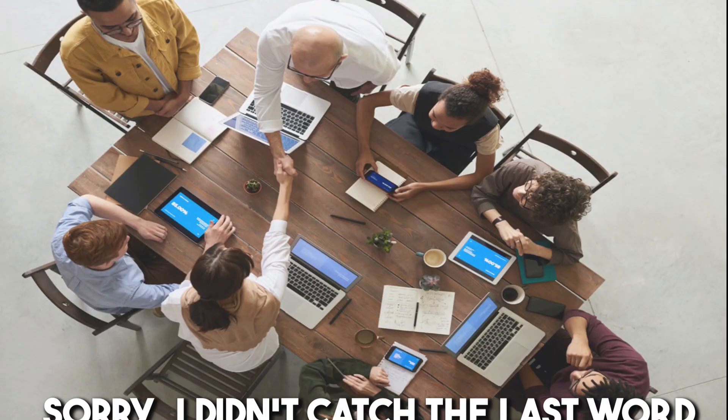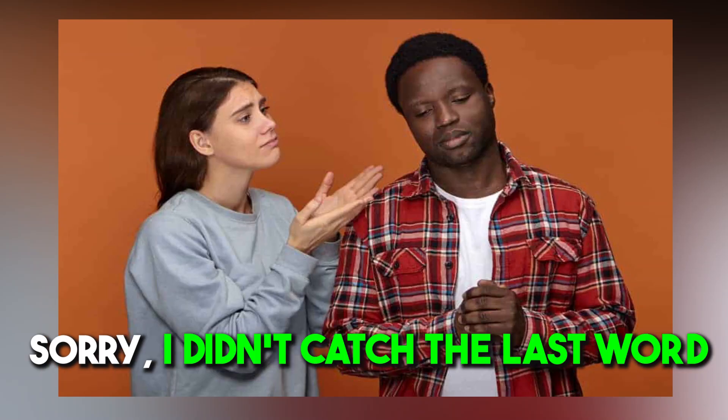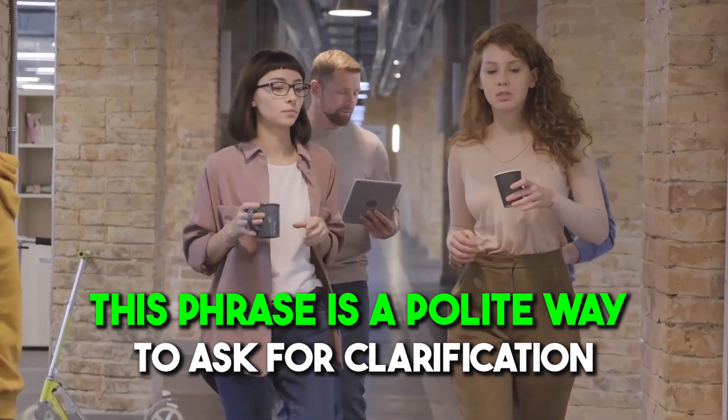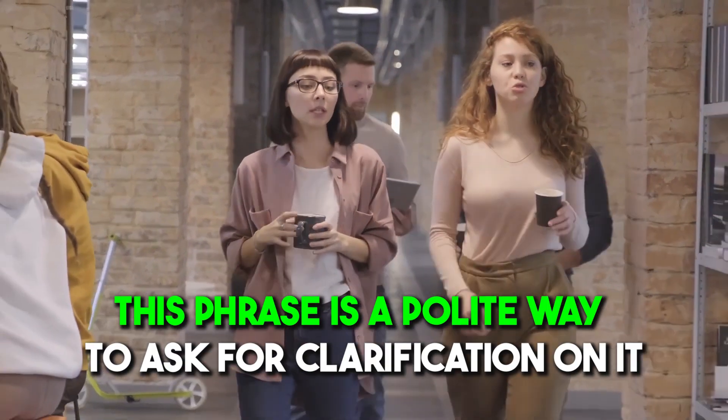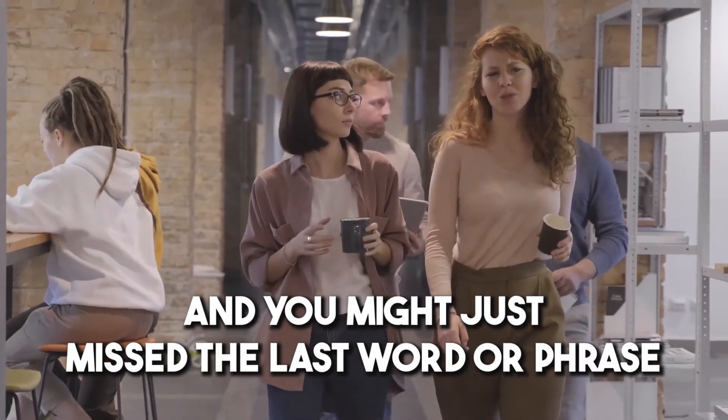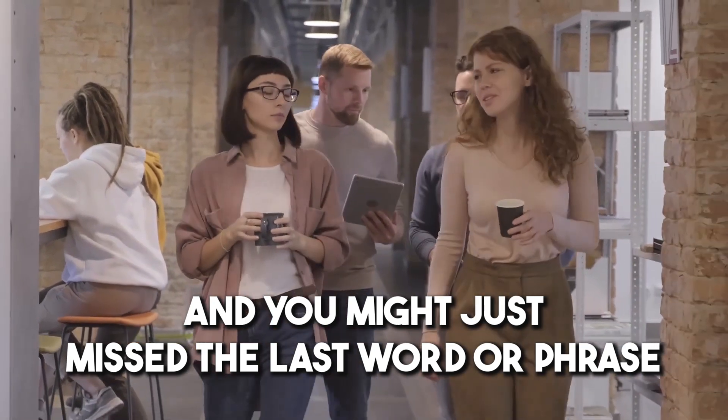Number ten: 'Sorry, I didn't catch the last word.' If you missed something that was said, this is a polite way to ask for clarification. It shows that you want to understand everything correctly and that you might have just missed the last word or phrase.